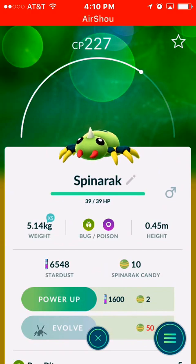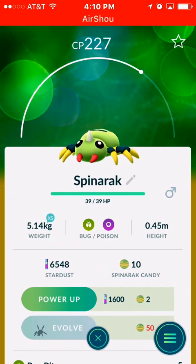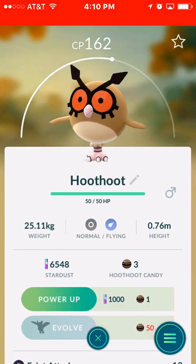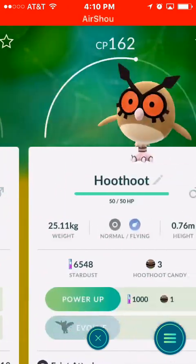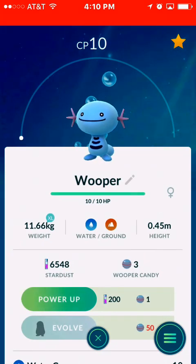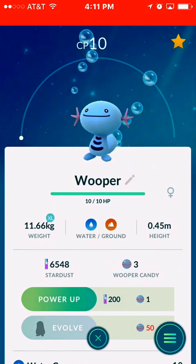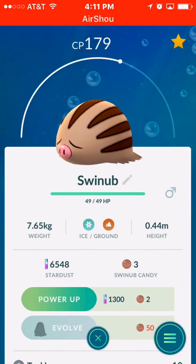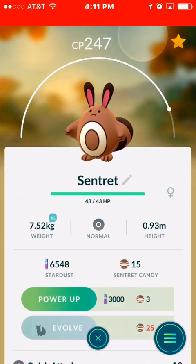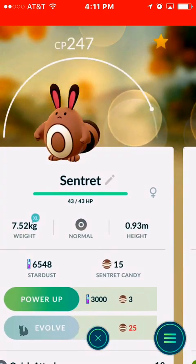The good thing right here, and I think it's actually pretty interesting, is that you can now tell if they are male or female based on their little icon. Like right here, this one is a male. I guess all of them are males — male, male. Even this Eevee that I just caught is a male. This one right here is going to be a Wooper. This is a Wooper, and this is actually a little girl, as you can see right here by the sign.